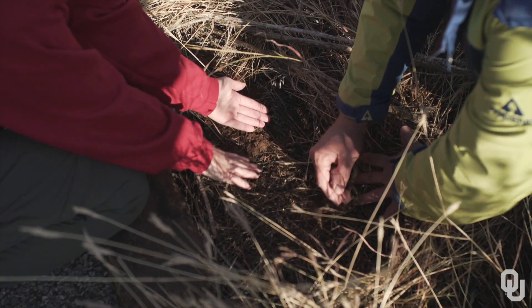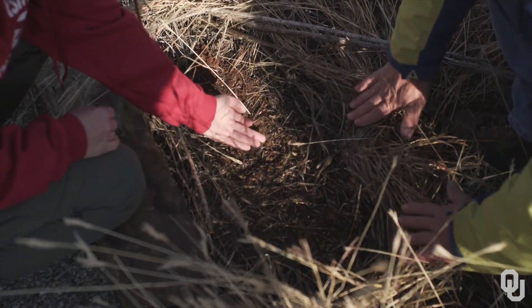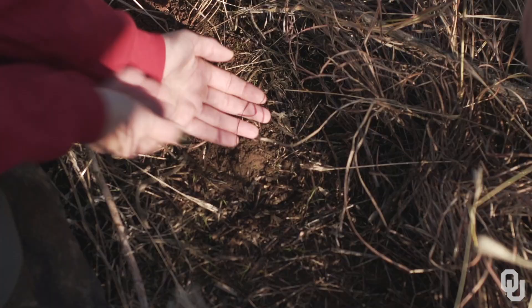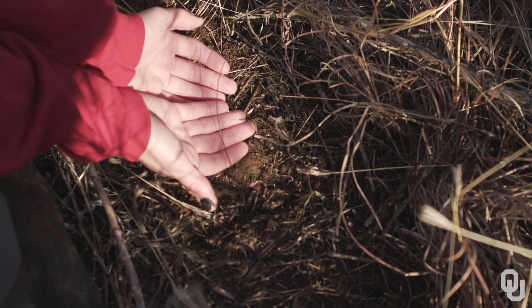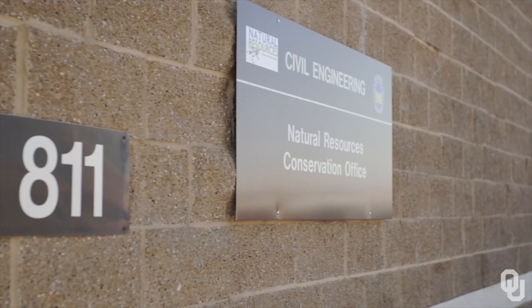She's burrowed underground for hibernation for the winter, but this transmitter is still attached. This is the antenna coming out the back of it, so she'll stay right there in this spot until early spring.